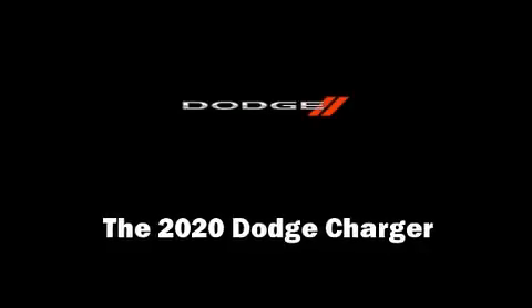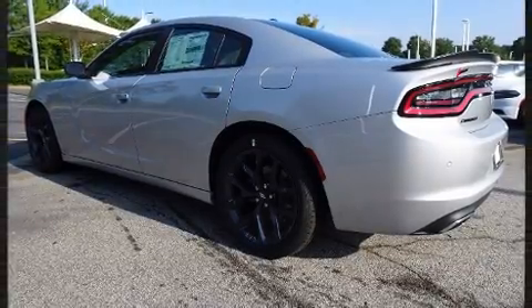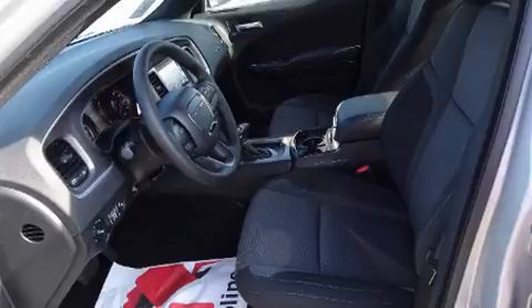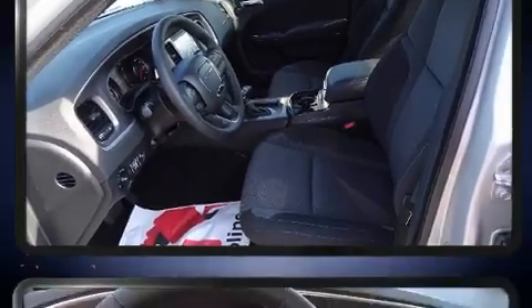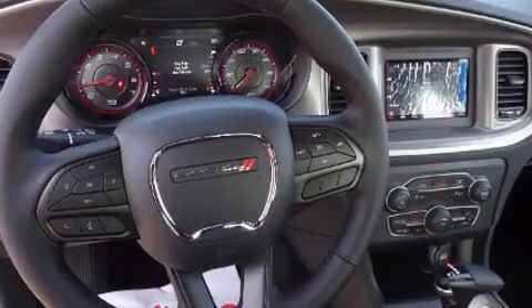Outstanding design defines the 2020 Dodge Charger. This four-door, five-passenger sedan offers the features and options for which you've been searching. Under the hood, you'll find a six-cylinder engine with more than 270 horsepower, providing a smooth and predictable driving experience.